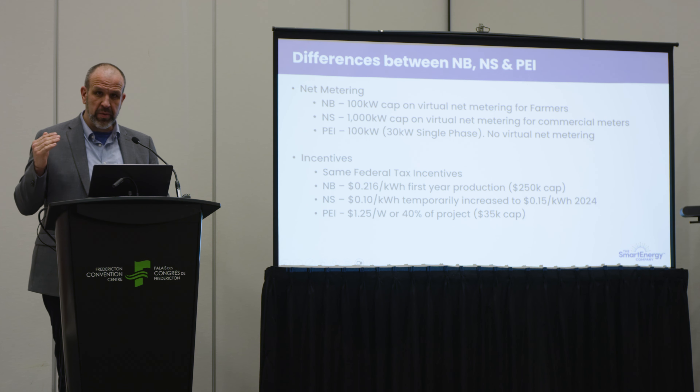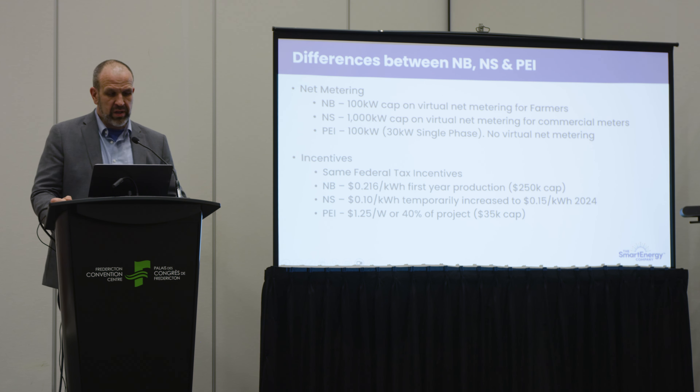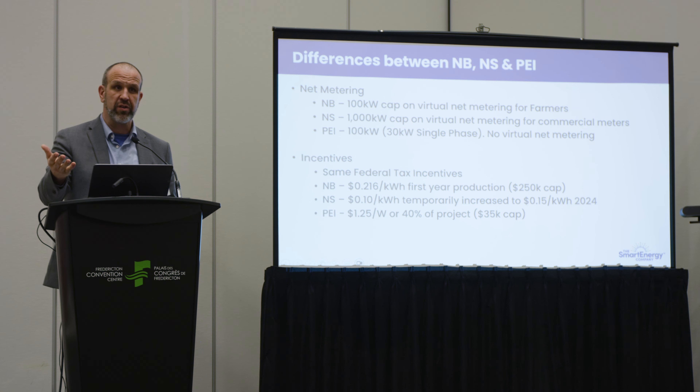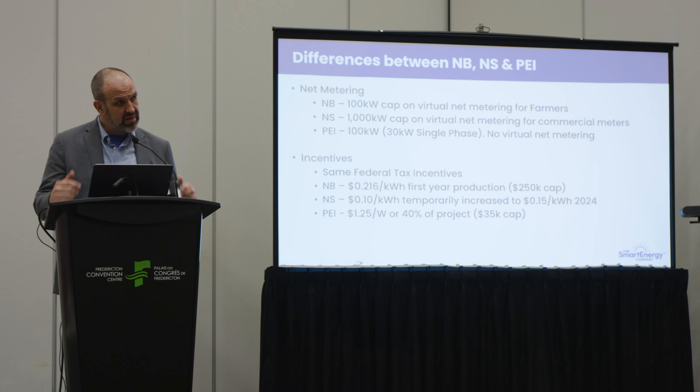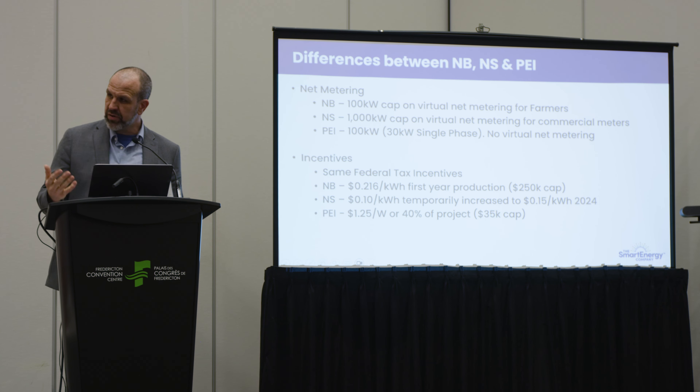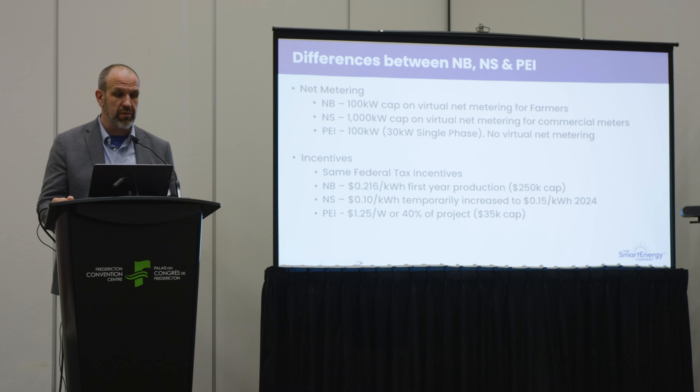In New Brunswick, Nova Scotia, and PEI, we all allow net metering — where energy you produce and don't use goes back to the grid and comes back to you in the form of a credit. In PEI and New Brunswick there is a 100-kilowatt cap on solar farm size. In Nova Scotia, they've increased that to 1,000 kilowatts — a 1-megawatt cap. We are lobbying government as effectively as we can to consider matching Nova Scotia, which would be a substantial benefit to farmers. We've just started doing business in PEI and learned there's a really exceptional provincial incentive there as well.